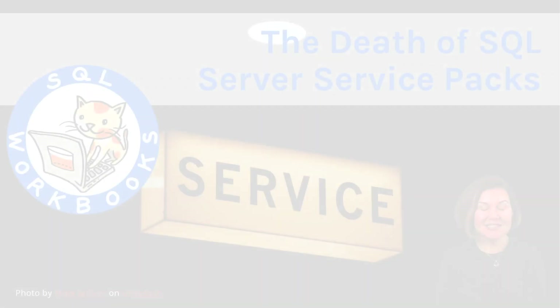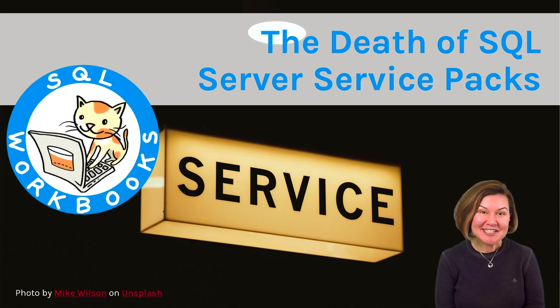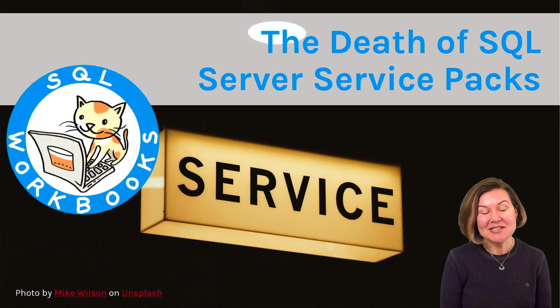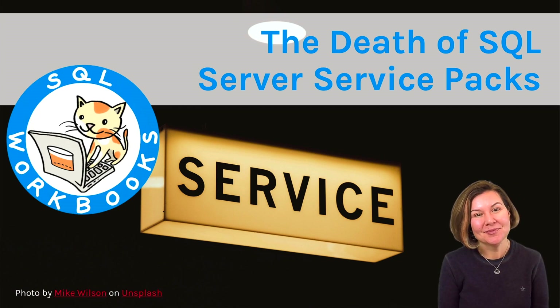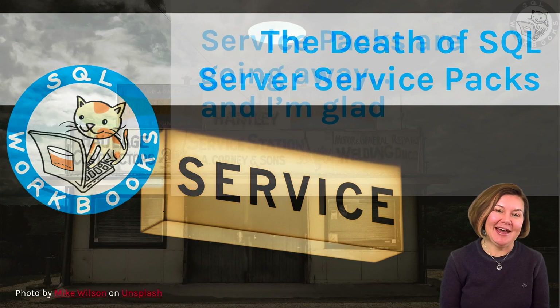Welcome to Dear SQL DBA, a podcast and YouTube show for SQL Server developers and database administrators. I'm Kendra Little from sqlworkbooks.com.